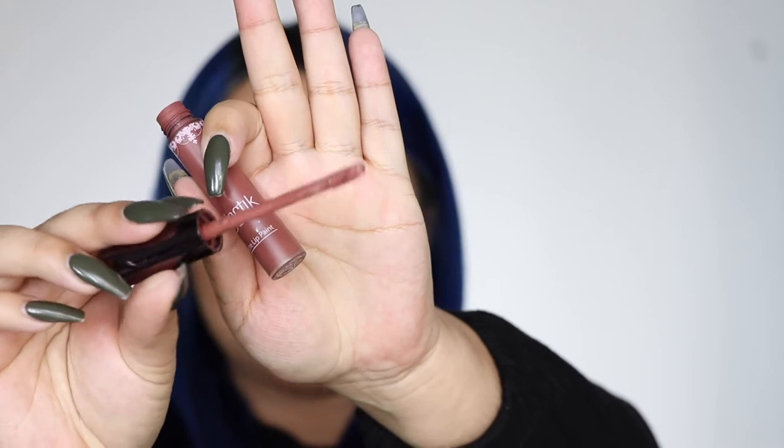I honestly don't even think you have to moisturize before this lipstick because it's already so moisturizing. It makes my lips look really smooth, and I love that they're very pigmented — you don't have to go over it a few times. The doe foot applicator has so much product on it already. It smells good and it's not overpowering at all. I can't stand a lipstick with way too much scent, especially since I have a really sensitive nose.